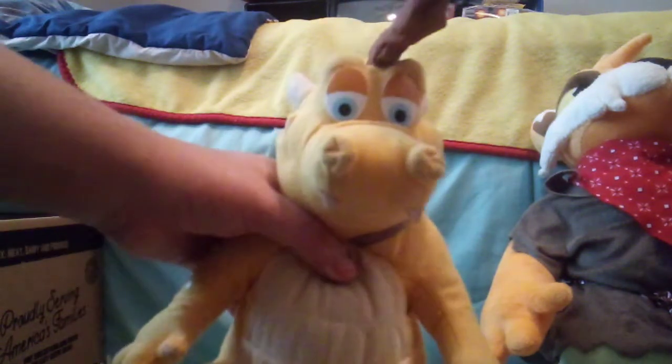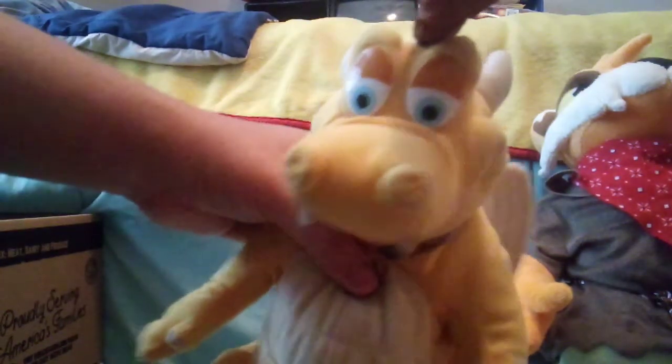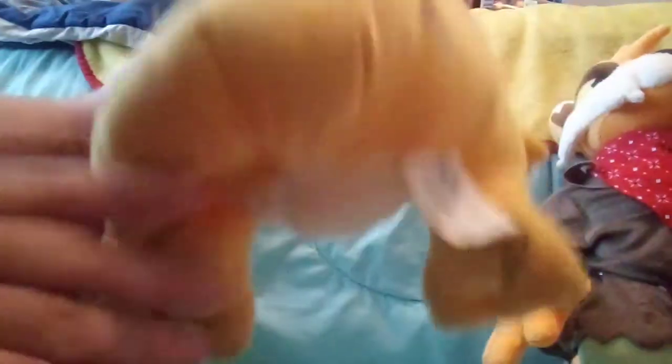He's very well detailed with great detailing on his face. They even put the spots, and here's the back. I wrote my name on the bottom of his foot.